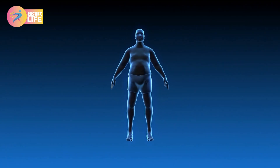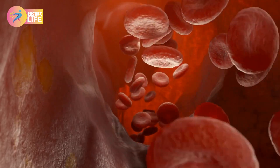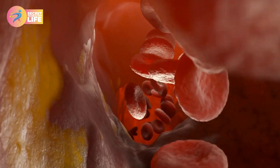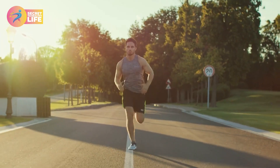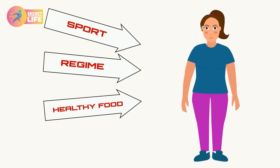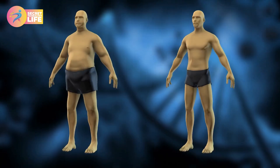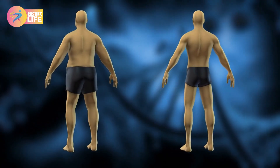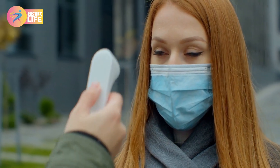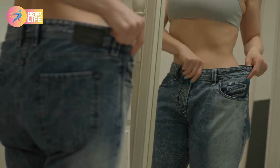Brown fat is a type of fat associated with energy production and good health. It is beneficial because it helps keep your heart and skin healthy. Brown fat is found in humans and helps regulate body temperature and energy expenditure. When used in moderation, brown fat can help you lose weight and improve your overall health. It has been shown to burn calories even when people aren't exercising.